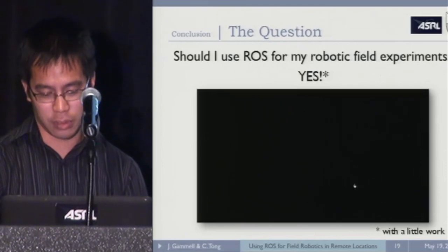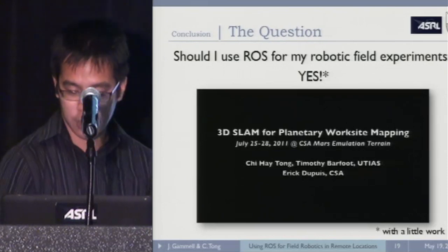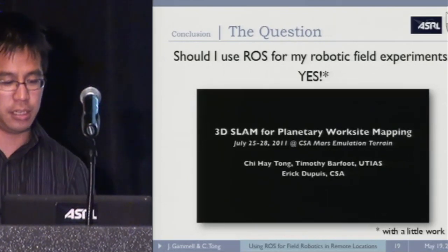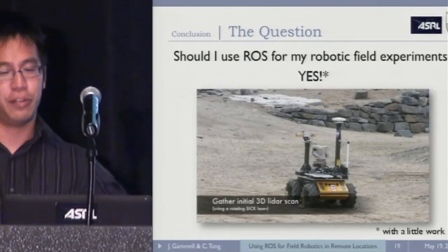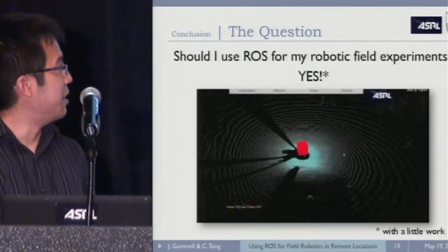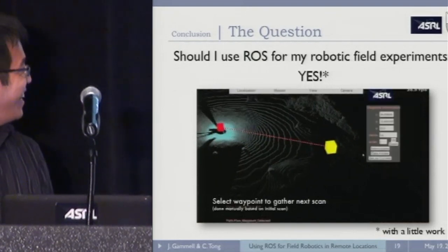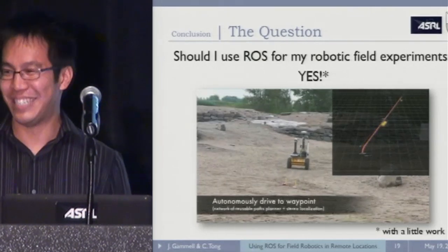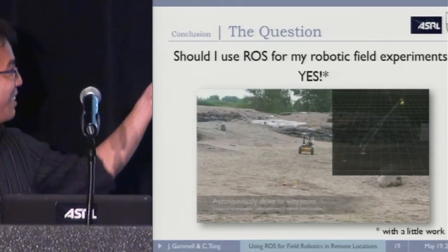To finish, we'll show a short video of one of our deployments where we used ROS. We went to the Canadian Space Agency Mars emulation terrain doing some worksite mapping — drop off the rover in an unknown location, it gathers an initial scan. The rover drives, explores, does everything, and ROS made it happen.